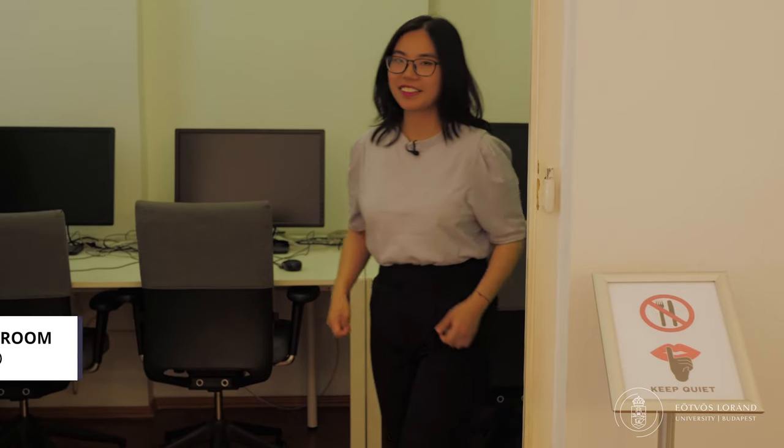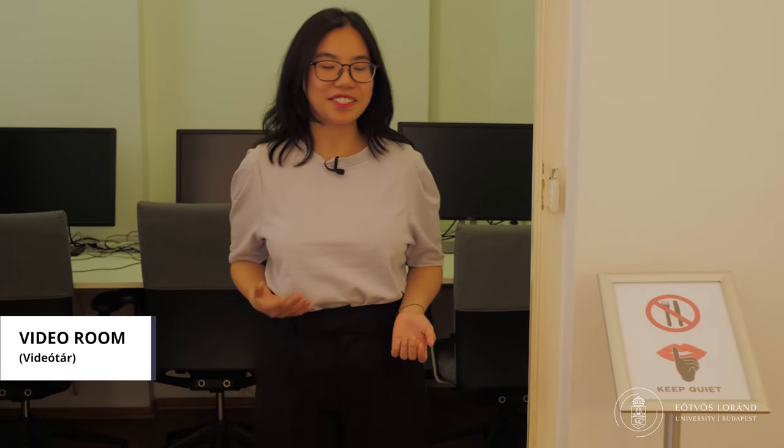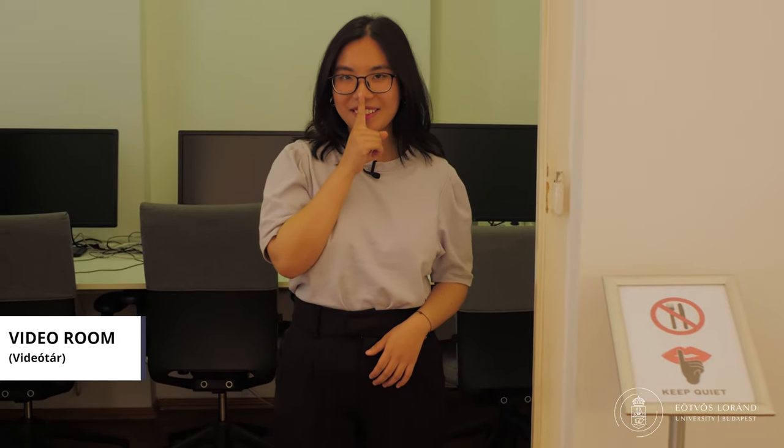And if you have missed a class, no problem because we are going to the video room. Here we are in the video room. The students are studying here, so we have to be quiet. The video room has 50 computers. You can comfortably sit here, take notes, watch the lectures, and learn at your own pace. This is extremely useful for revising for exams, as you can revisit the materials that may have been difficult to follow at the time of the actual class.